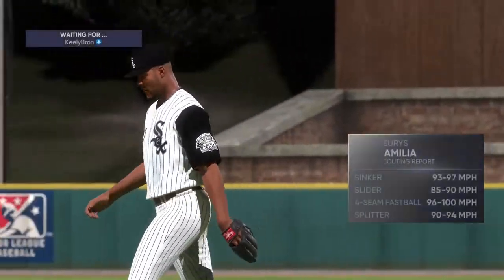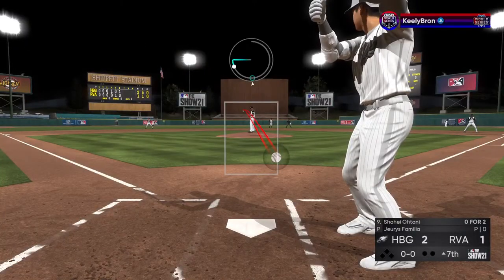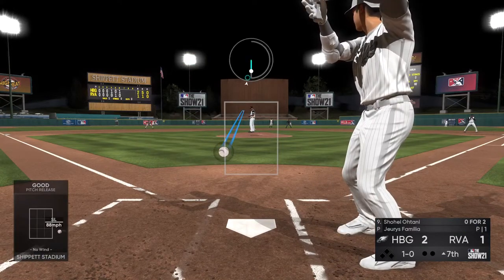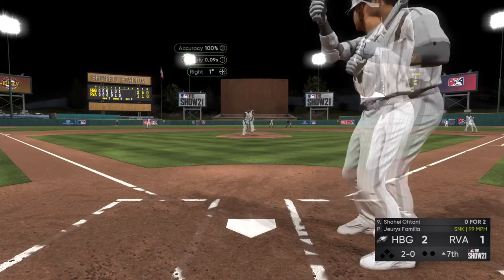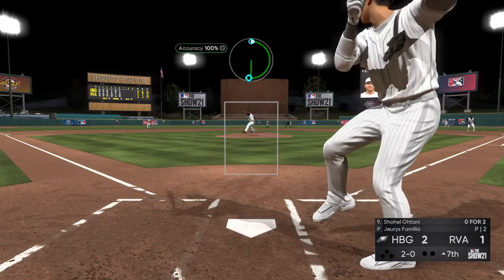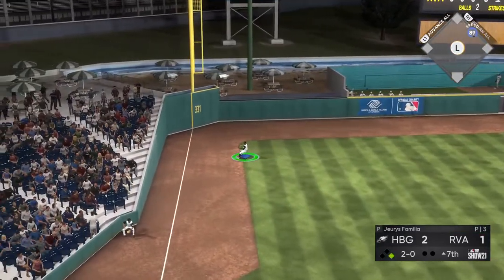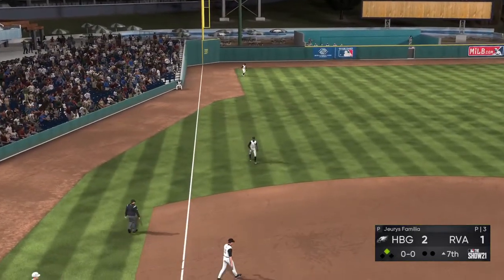Jerry Spamilia is on to pitch from the bullpen now to start inning number seven. Next up, the two-way Japanese import Shohei Ohtani — he's 0-2 in the ballgame so far. One ball, no strikes the count. And that one misses badly — ball two. Grounded down the third baseline, and this will stay inside the third base bag — a fair ball. And he'll pull into second here with nobody out.